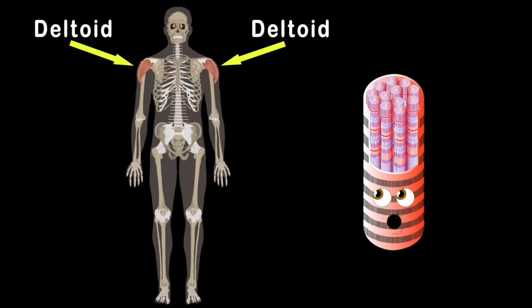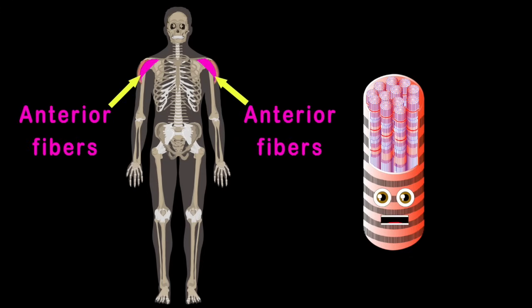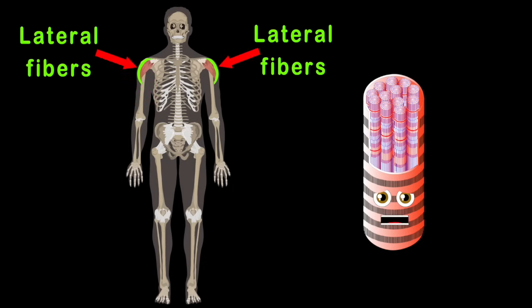We'll start with the deltoids that sit on the shoulders of your arms. There are three parts to your deltoid that I'll teach you with some charm. The anterior fibers are on the front side of you, while the lateral fibers sit on the top of the shoulders — that's two.